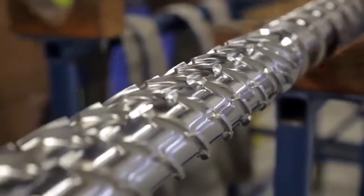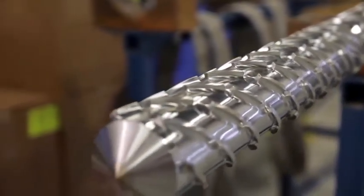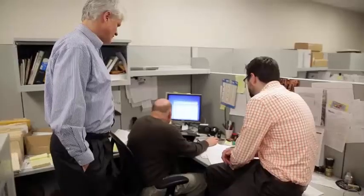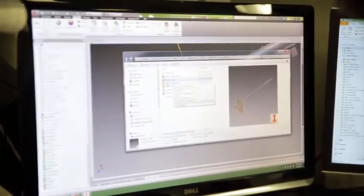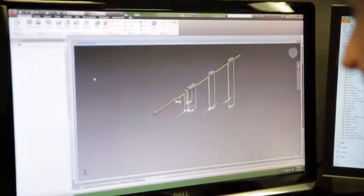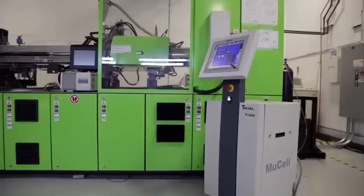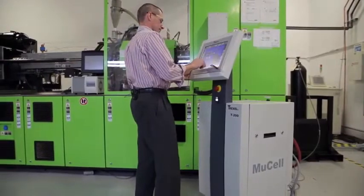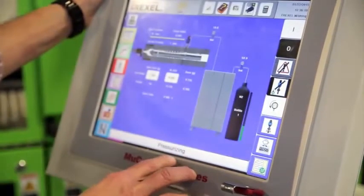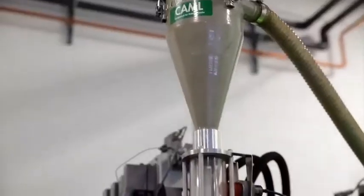Customers have not only a desire but a need to understand in the design phase what the characteristics of the final product are going to be. With the release of the new Autodesk MuCell module, our customers have the ability to fully simulate in the design phase and predict the filling characteristics as well as cycle times, warpage, and other attributes of the plastic parts. The main feature that MuCell brings to the table is that it allows you to fill parts that are not fillable or not manufacturable with conventional technology because the material is too viscous.